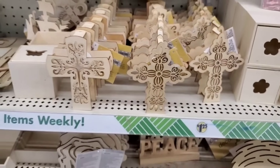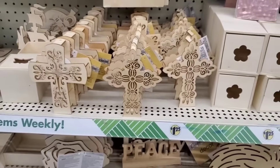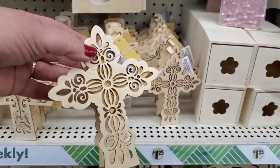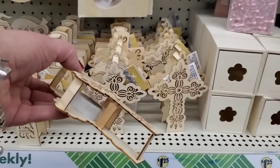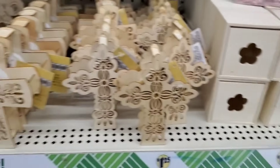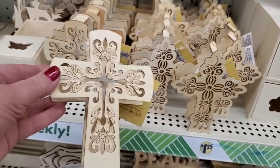In the crafter square section they've definitely restocked the crucifixes — or they may be new, because I don't remember these exact shapes from before. I'm only seeing two styles, and they have a light inside of them. They're really pretty, and you can paint them or put jewels on them.